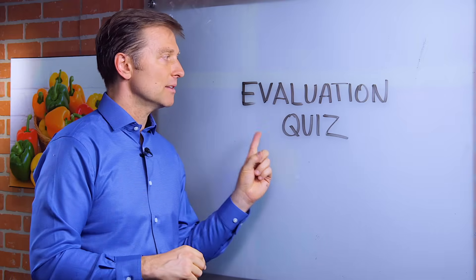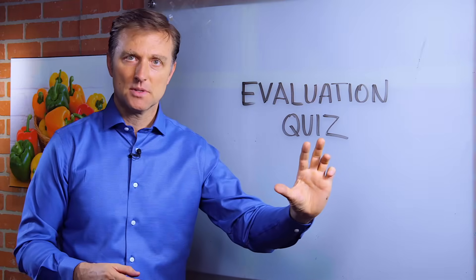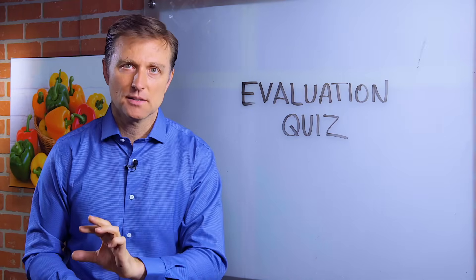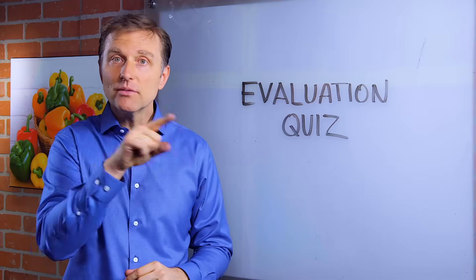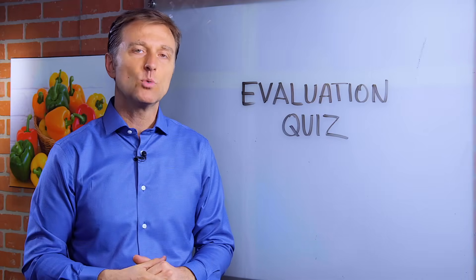I created a pretty amazing evaluation quiz down below that actually analyzes your symptoms to find the root cause — the most likely cause — of all of your symptoms. So take the quiz now and we'll send you a report.